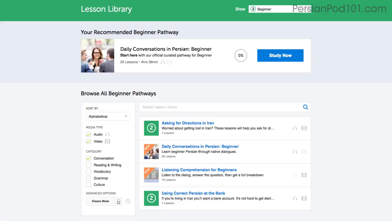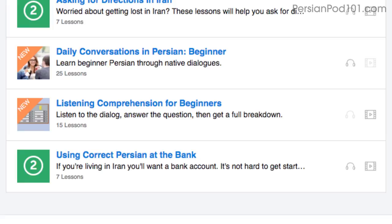Number seven: get even more lessons in the lesson library. If you want even more lessons on speaking and conversations, visit our lesson library. Under Category, choose Conversation — you'll get all of the pathways and lessons that are focused on speaking.